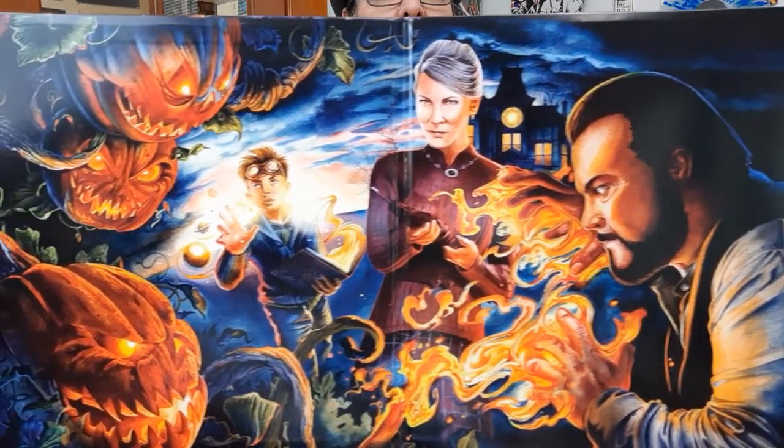Very cool imagery on the inside cover. Let's go ahead and get the vinyl out.